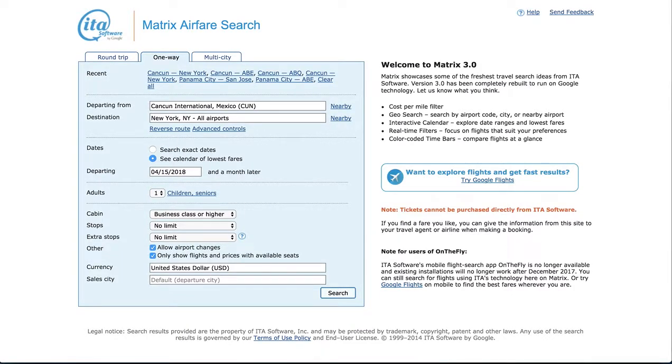The ITA Matrix is an incredible piece of software for finding cheap flights. Today I'm going to show you how to find skip-leg flights and really save a lot of money.